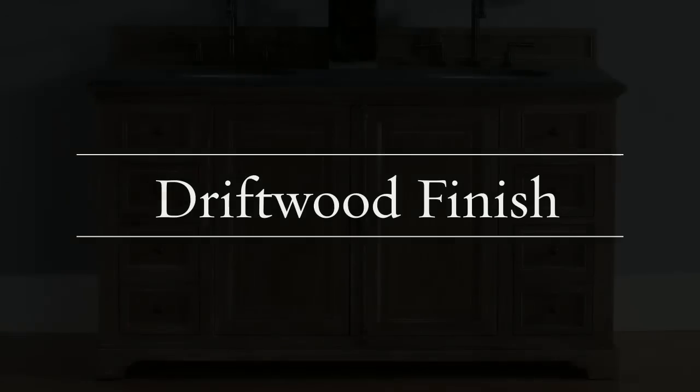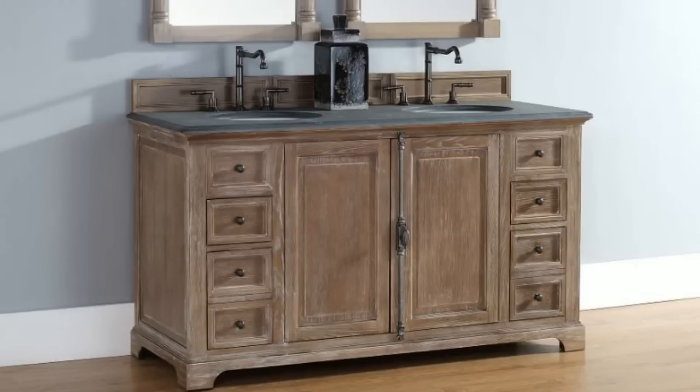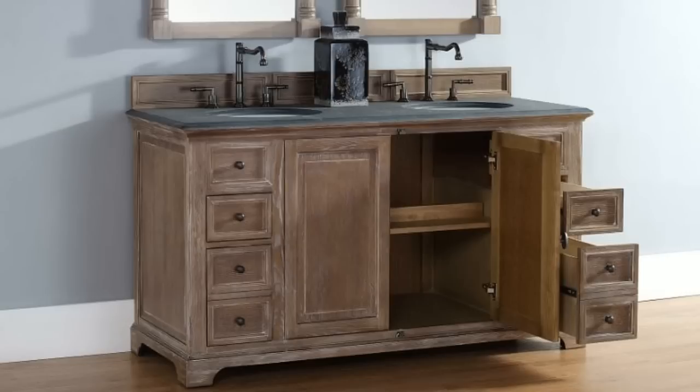Driftwood bathroom vanities are very popular these days. They go well with a wide variety of different bathroom styles. It can help bring out the simple natural aspect of a spa style bathroom, and it can also create a more rugged, earthy look and feel for a rustic bathroom.